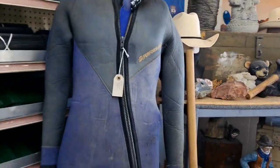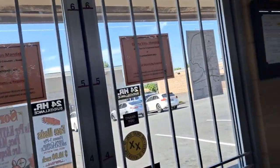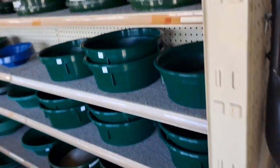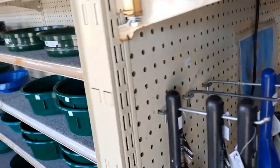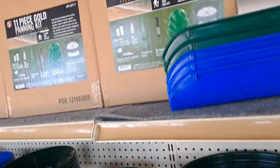This is also where you can sign up for Republic Mining. You can do the yearly or the lifetime membership. It's $100 for a year and I think it's $500 for a lifetime. They also have all kinds of pans, classifiers, lots of sluices in different sizes.